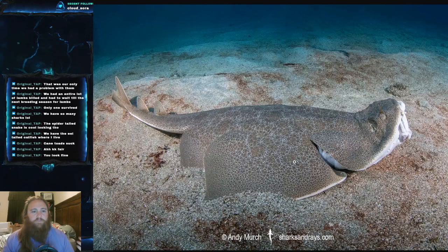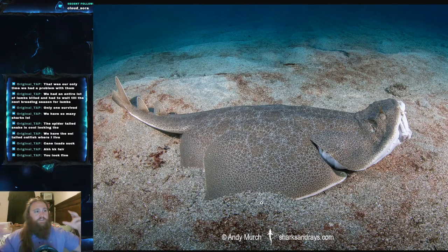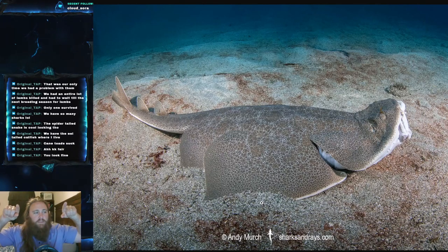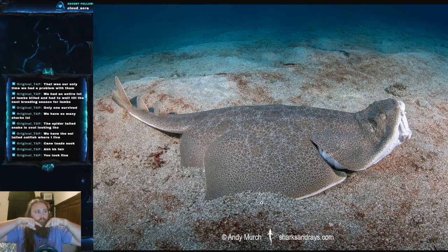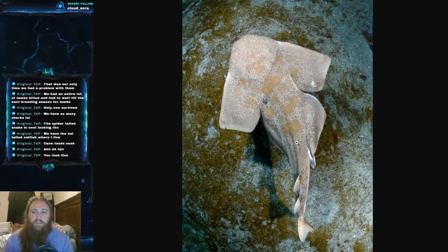Angel sharks have very enlarged pectoral and pelvic fins, similar to the guitarfish. However, unlike guitarfish — where those fins are connected, much like how a stingray's pectoral fins form a circular disc — the angel shark's fins are actually separated from the body. You can see these lobes right here, lobed out distinctly.